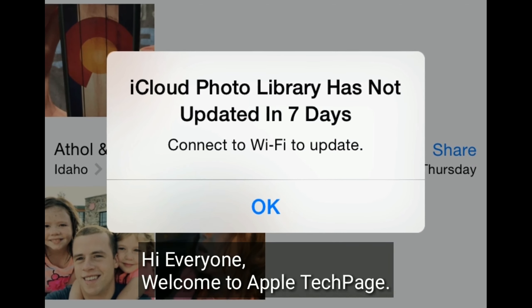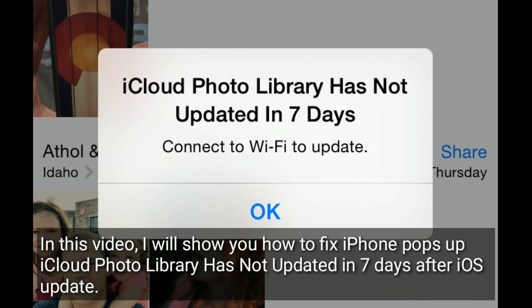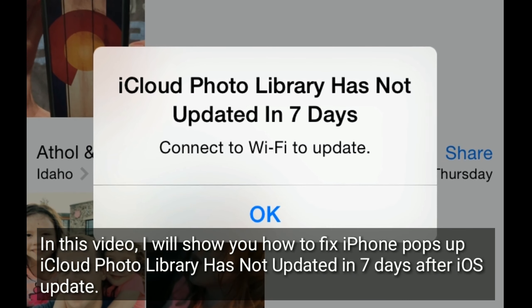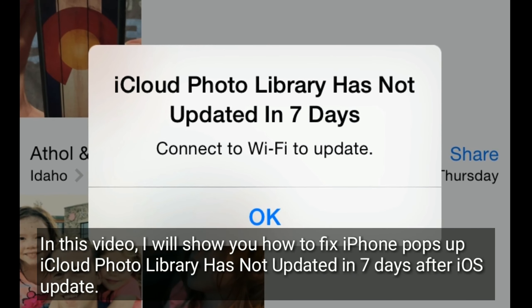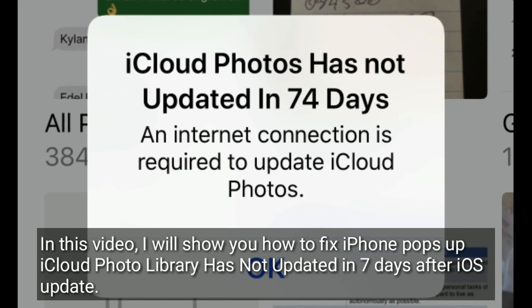Hi everyone, welcome to Apple Tech Page. In this video, I will show you how to fix the iPhone pop-up 'iCloud Photo Library has not updated in seven days' after iOS update.